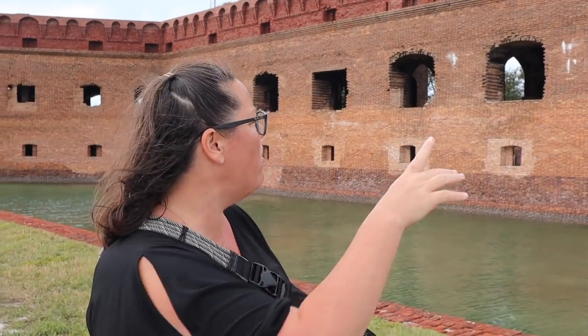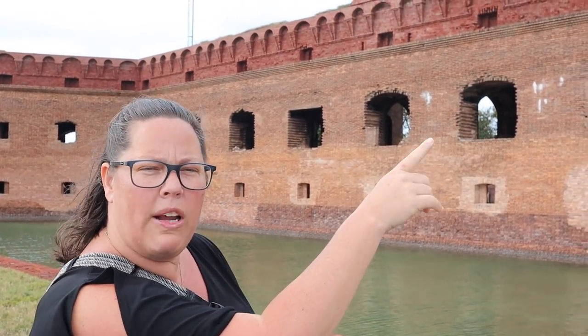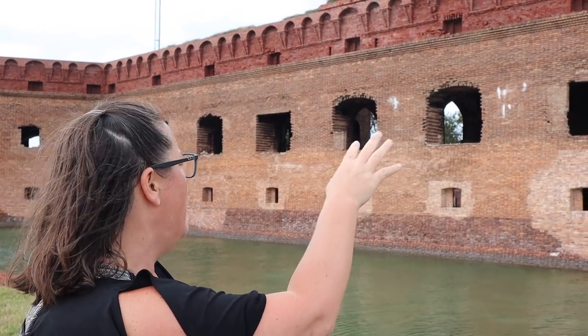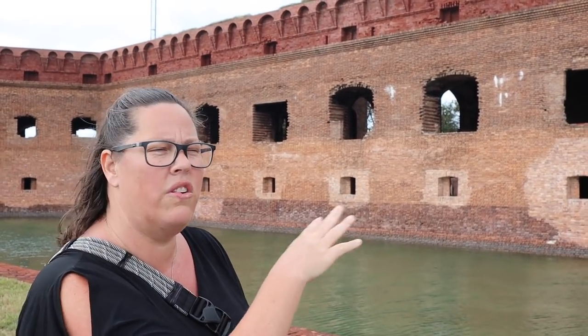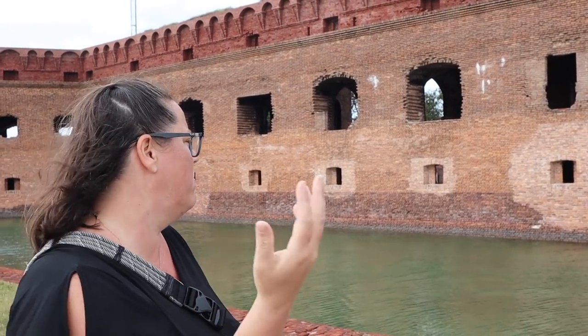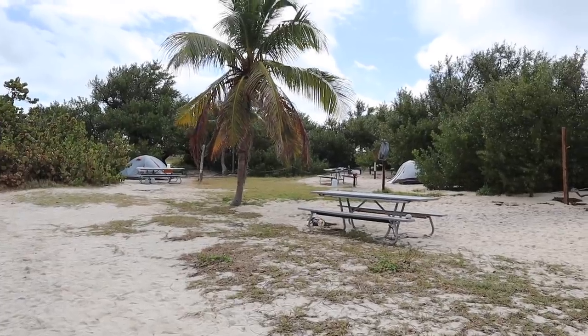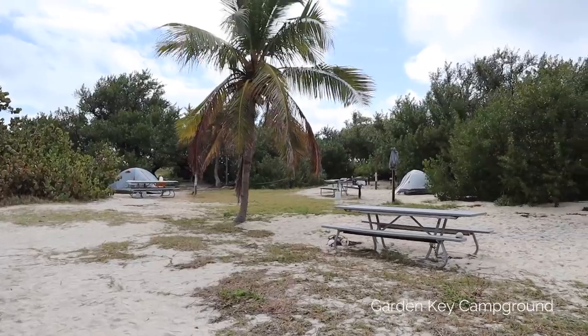You can tell when the Civil War started because even on the outer walls you can see this change of brick color very prominently. Here's a perfect example: if you look up high you can see that red brick from Maine, while the lower bricks came from the southern states — Florida, Georgia, wherever they were made.